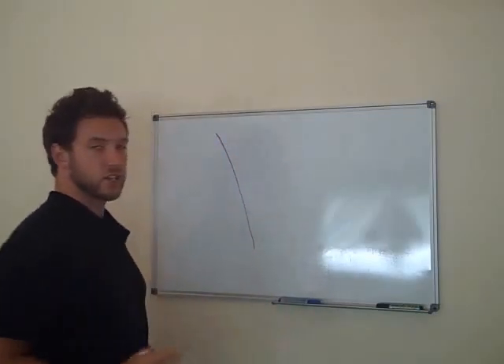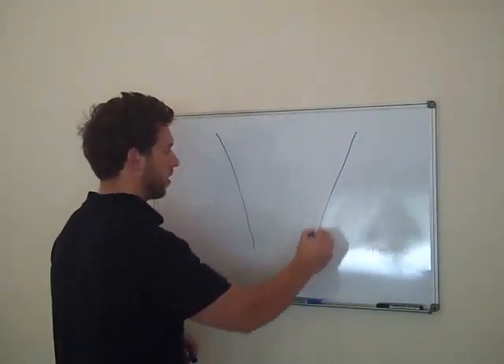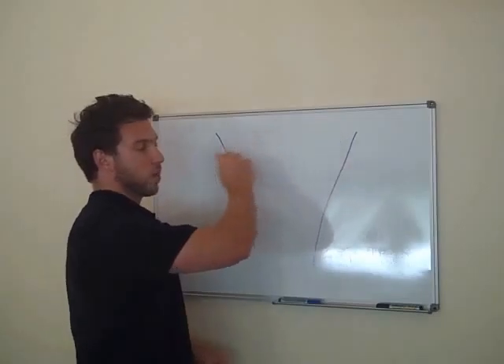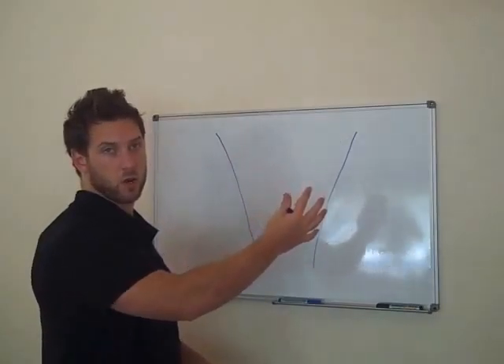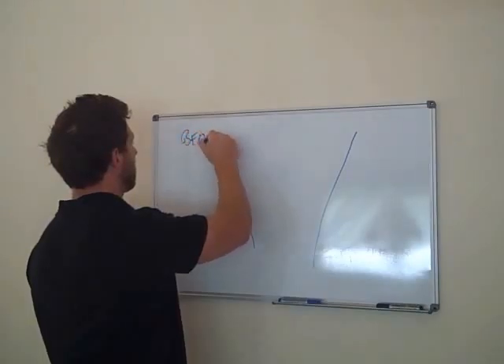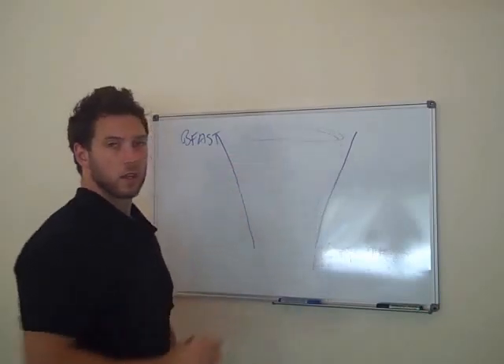If you want to draw a funnel — I teach this to all my clients in all my workshops — that represents your basic funnel. You see at the top, it's where it holds the most amount of quantity in the funnel. This represents your breakfast: the most calorie-dense meal of the day.